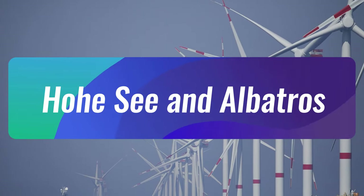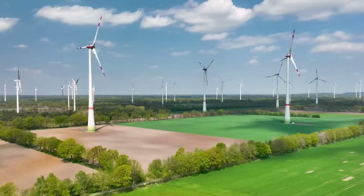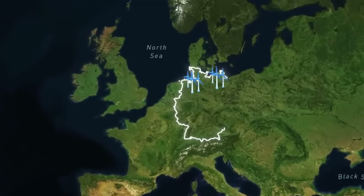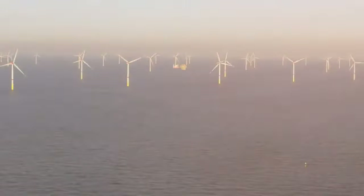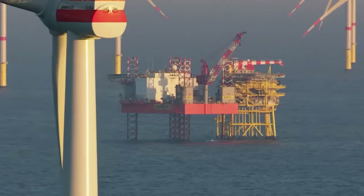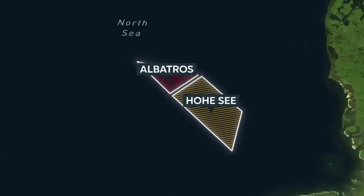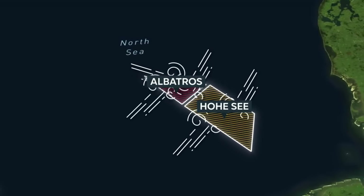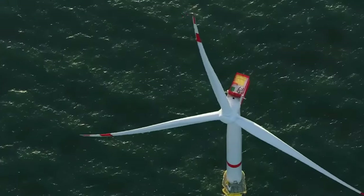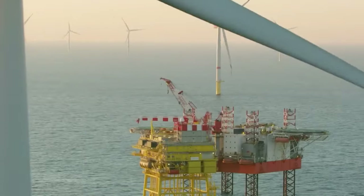Number 4 is the Hofsee & Albatros project. Germany is trying to use less fossil fuels and switch to clean energy — 44% of Germany's energy now comes from clean sources. One project that helps with this is Hofsee & Albatros: two wind parks in the North Sea near the border between Germany and the Netherlands, combined into one big project. Being out at sea helps because it gets strong winds and there's no noise pollution. But there are challenges — they had to think about the weather, waves, and how solid the sea bottom is when planning this project.